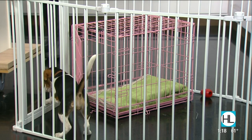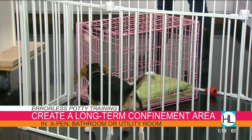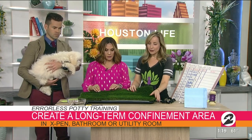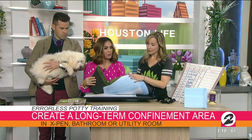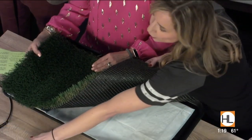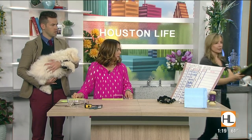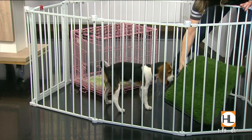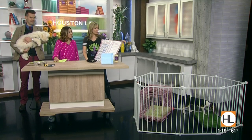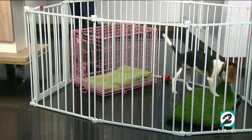Never leave a puppy in a crate for over three hours. If you have to go to work for eight hours, create a long-term confinement area using an x-pen and a crate. Here's an indoor potty patch — a boot tray from Amazon with a pee pad and artificial grass cut to fit. This is more like real grass, so when you leave the house you give the puppy the crate on one side and the potty patch on the other.